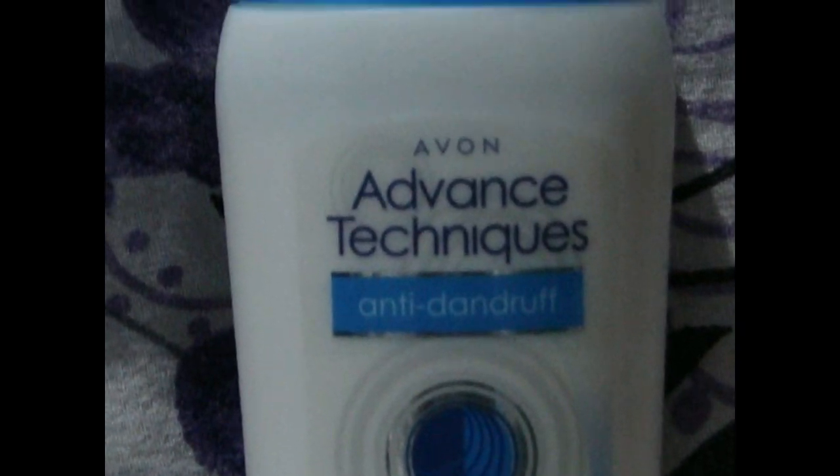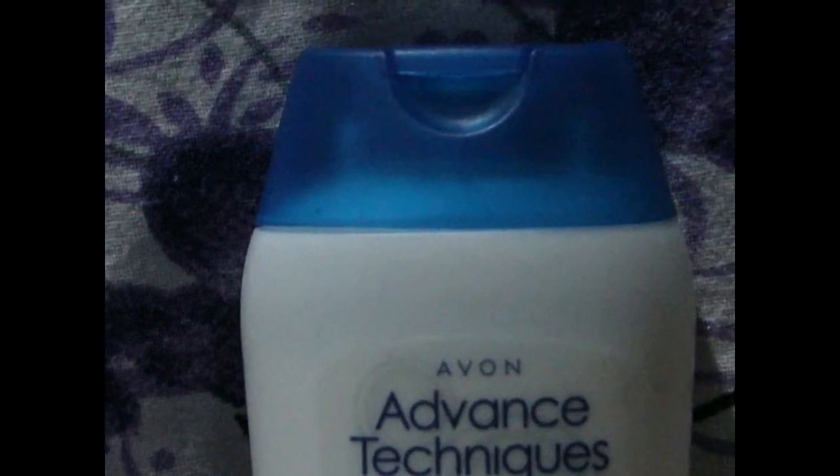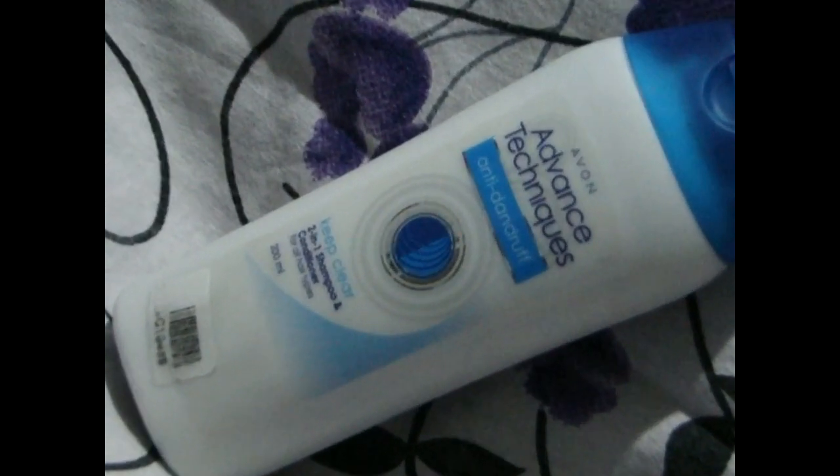The merits of the product include its capability to remove dandruff and reduce hair fall. The shampoo from Avon is uniquely formulated for removing dandruff and makes your hair smooth. The demerits of the product may be problems in availability and the cost, but it is really worth the cost.